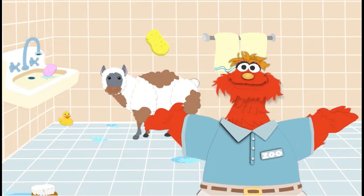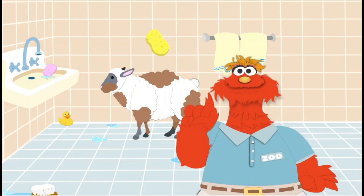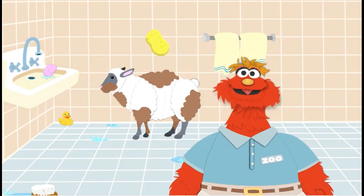Yankaroo! What a messy sheep! I'm going to need your help. First, let's wash his legs.